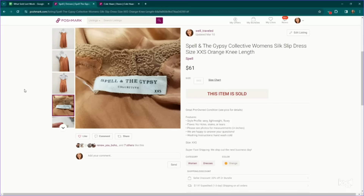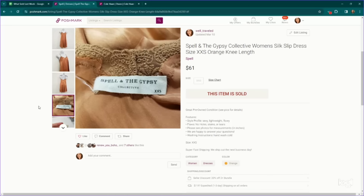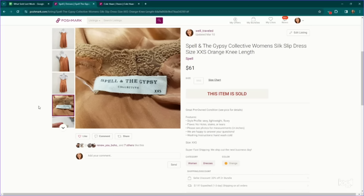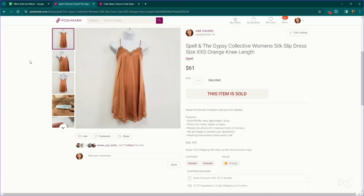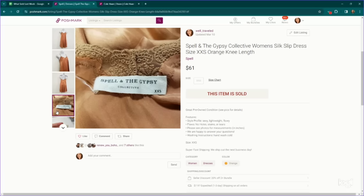This is definitely a bolo in dresses and pretty much everything, but specifically dresses — Spell and the Gypsy Collective. Very small size, an extra extra small, but a very gorgeous satin dress. This one sold on an offer for $61. I would probably pick up anything in this brand. You can see just how plain this looks — a thrift store might put this in the nightgown section. So you really have to know your labels.